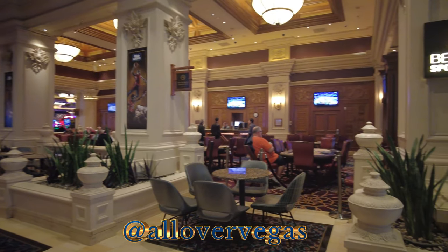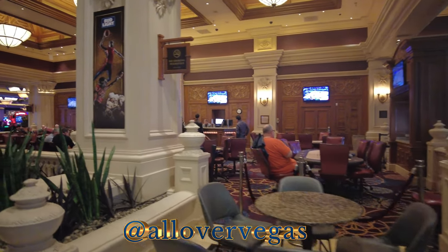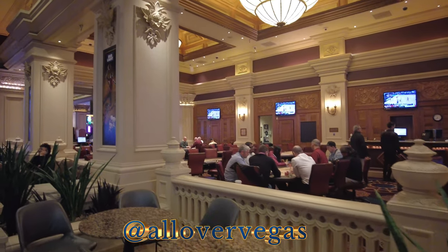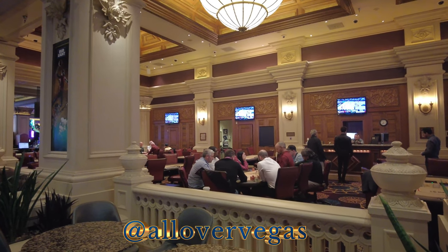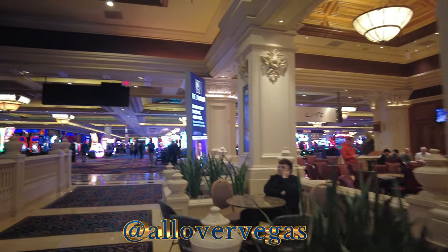But that's the poker room. This is the poker room, and it is remarkably small — for such a big casino.